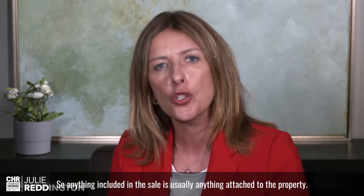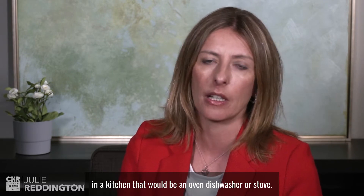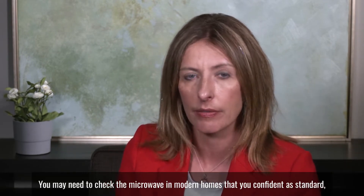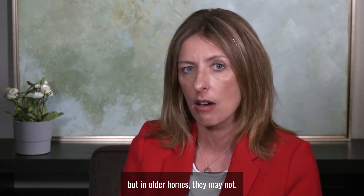Anything included in the sale is usually anything attached to the property. In a kitchen, that would be an oven, dishwasher, or stove. You may need to check the microwave — in modern homes they usually come fitted as standard, but in older homes they may not.